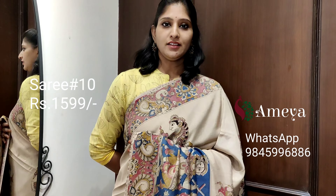Saree number ten is priced at 15.99. People who would like to book this saree, please take a screenshot and send it to the above number.